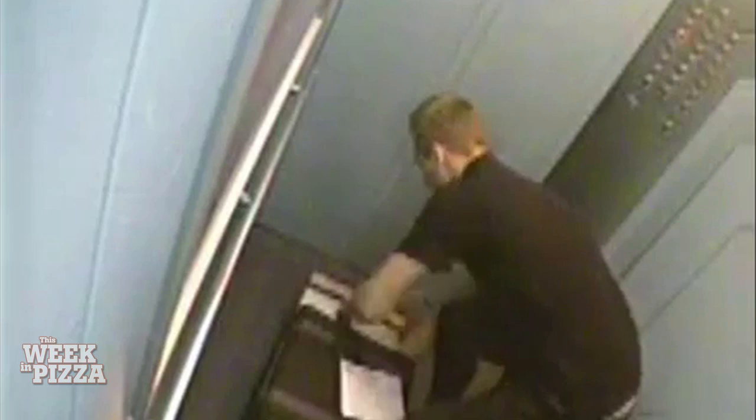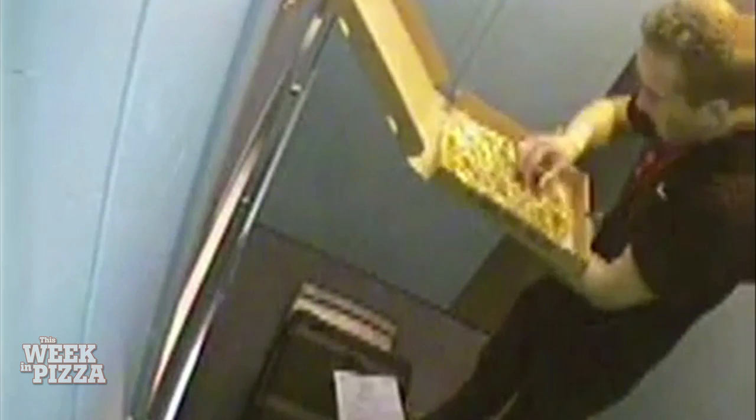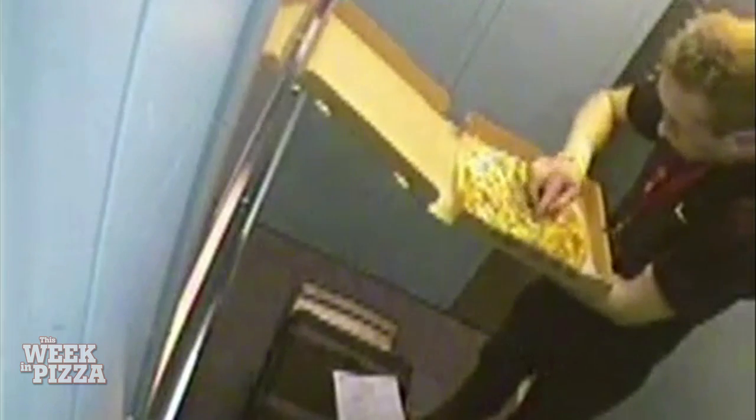This may not be every pizza fan's worst nightmare, but it's pretty close. A delivery driver in St. Petersburg, Russia was caught on camera picking his favorite toppings off a pie with his bare fingers just moments before delivering it to a customer. Surveillance footage shows the hungry driver whipping open the box, pinching off bits of the pizza and popping them into his mouth.